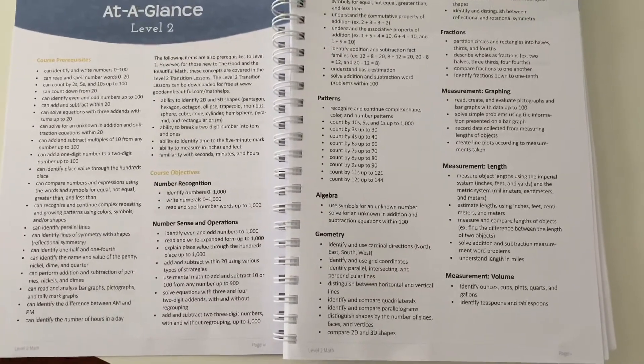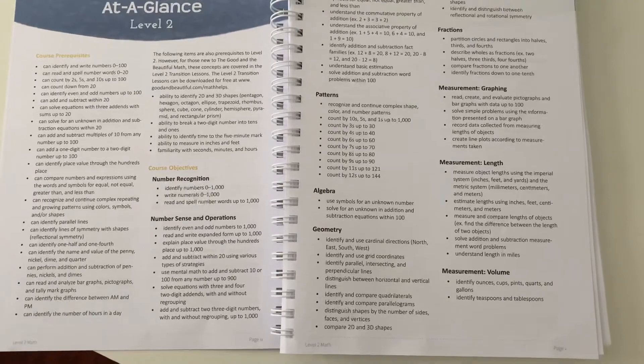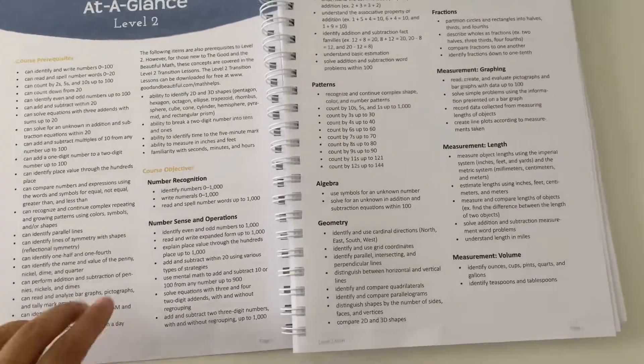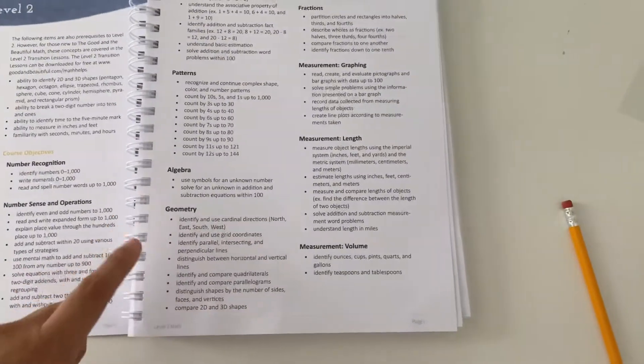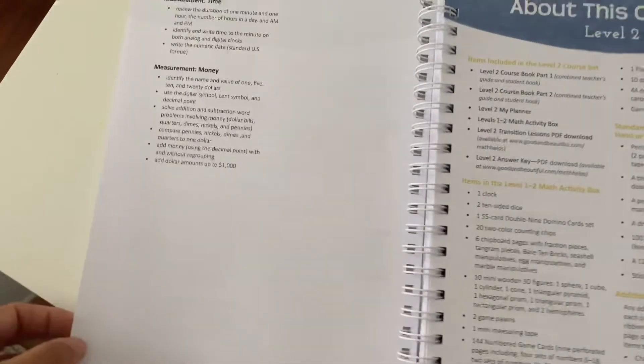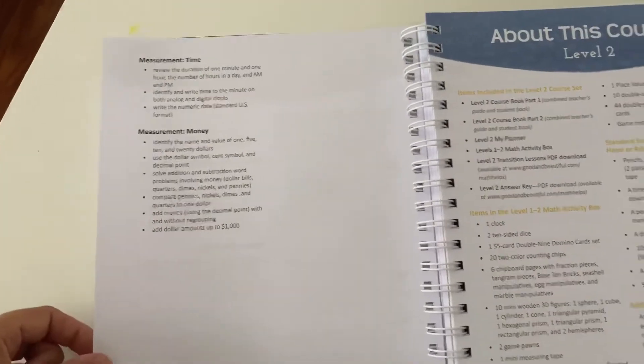Even my daughter's kindergarten curriculum is fantastic — I can't believe how much they learned just in kindergarten. You can see here they have number recognition, geometry, algebra, patterns, graphing, and then they're also learning time and money as well.